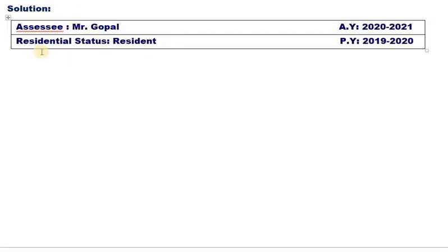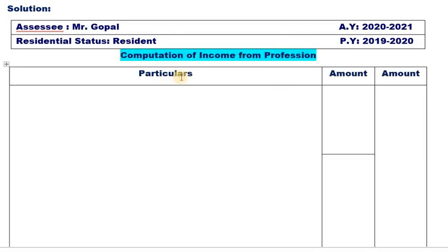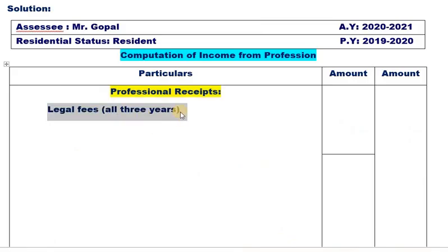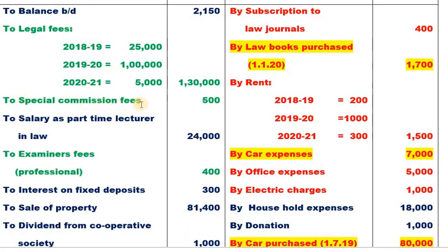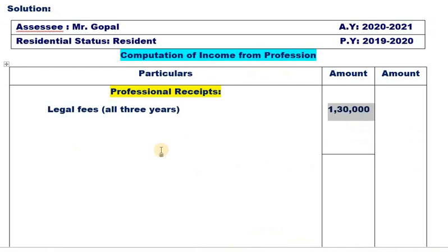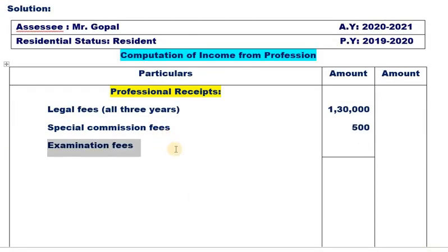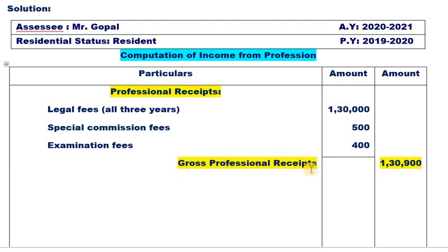Now let's write the format. Assessee name: Gopal. Residential status: Resident. Assessment year: 2020-21. Previous year: 2019-20. Computation of income from profession. Particulars column with two amount columns. Professional receipts: Legal fees (all three years) 1,30,000. Special commission fees 500 — taxable. Examiner's fee 400 — professional and taxable. Total gross professional receipts: 1,30,900.